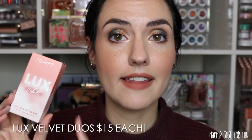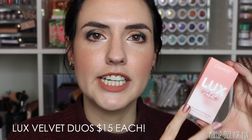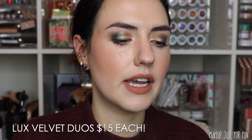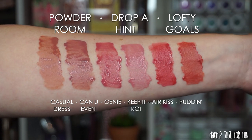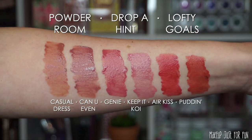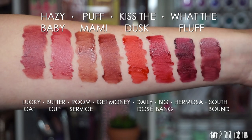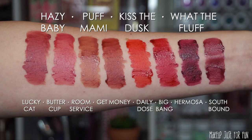These are going to be sold in duos. When I show you the arm swatches, I'll show each duo side by side so you can get a feel for what each little duo set looks like. The Powder Room duo has Casual Dress and Can You Even. Drop a Hint has Genie and Keep It Coy. The Lofty Goals duo is Air Kiss and Puddin'. The Hazy Baby duo has Lucky Cat and Buttercup. Then we have the Puff Mommy duo: Room Service and Get Money.